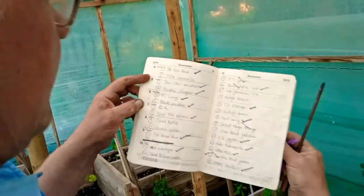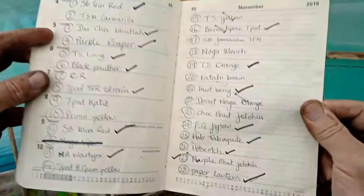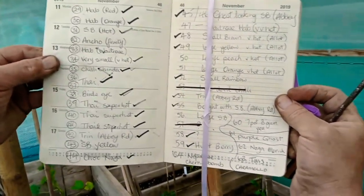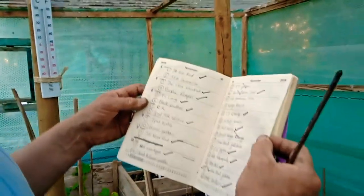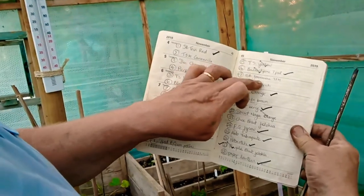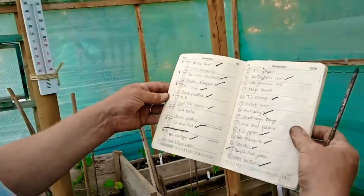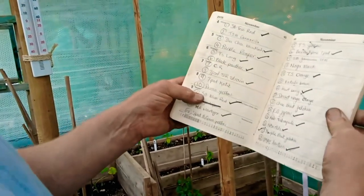This is my list of all the chillies that I planted, and all the black ticks are the ones that have survived. For one reason or another the others didn't make it. There are a few I'm really gutted about — really good ones like the Fatali Brown, my Naga Morish, Scotch Bonnet Jamaican, Trinidad Fatali Moruga.